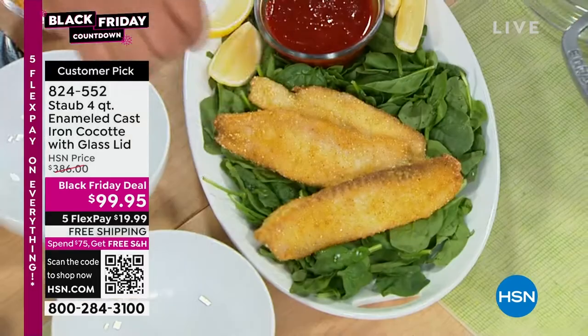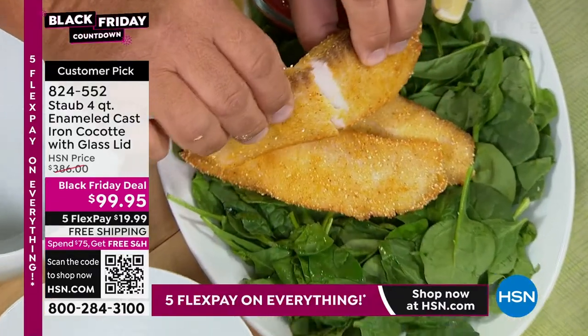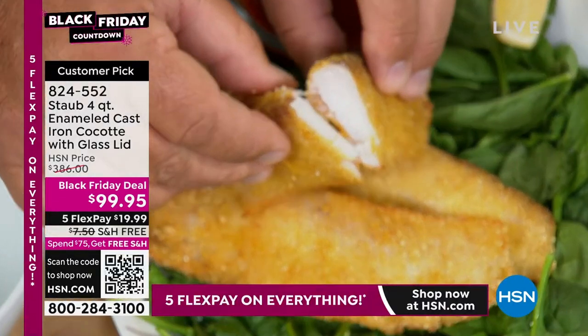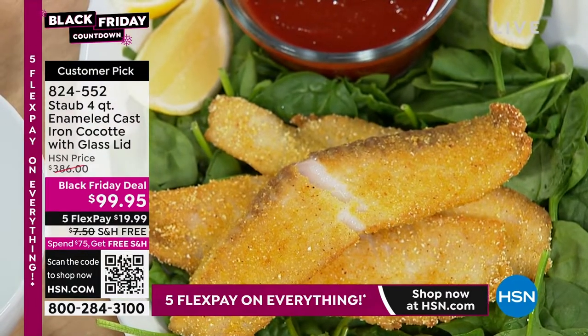I just did a bunch of fish, and look how beautiful golden brown these are. I'm going to crack one of these open so you guys can see — tender, crispy on the outside, juicy and delicious on the inside. Beautiful fish fillets in that hot oil.